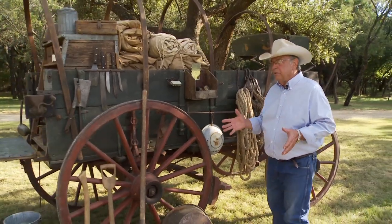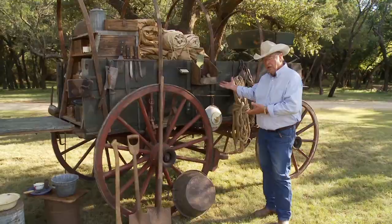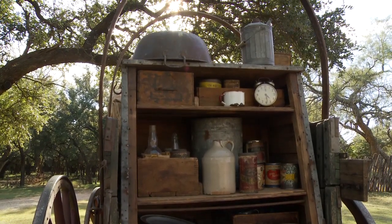So what we have is a wagon, and when you put a chuck box in the wagon, it becomes a chuck wagon.